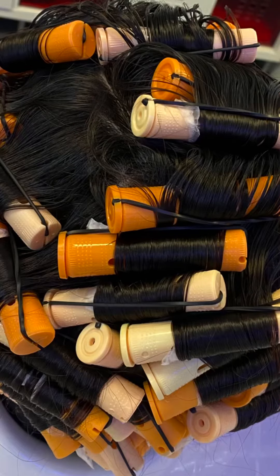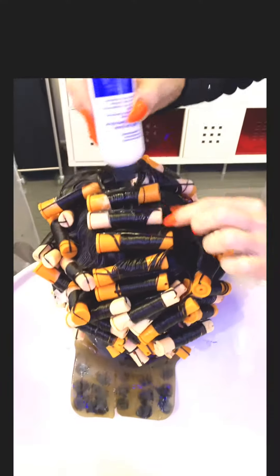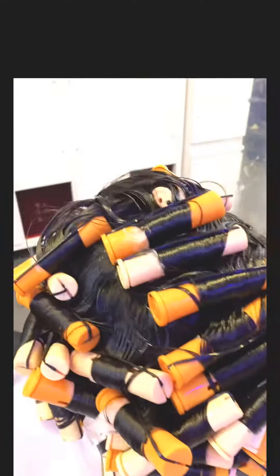My client has three inches of her natural grow. She's growing her hair. The rest of it is keratin and straight. So I'm using a few different sizes of curling rods to try to get a natural curl in.